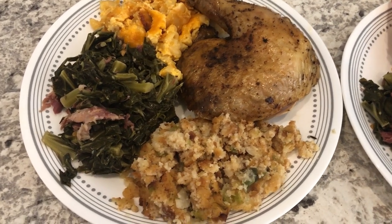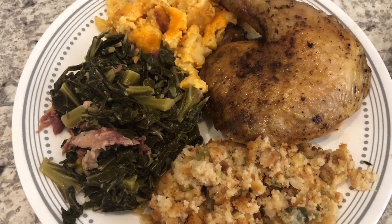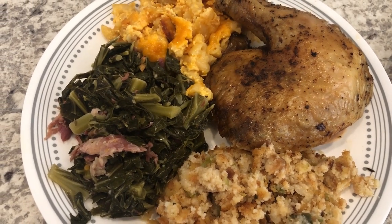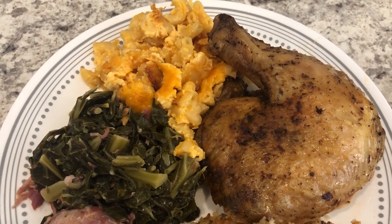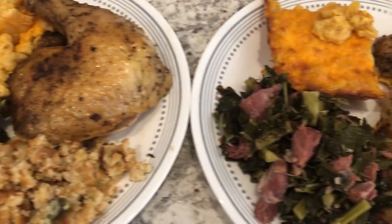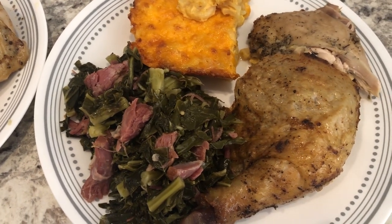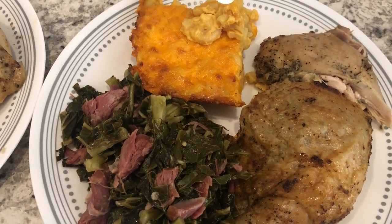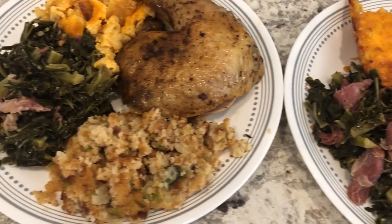Today is Easter Sunday, so let me show you what I made. I made some cornbread dressing, some collard greens with smoked ham hocks, a roasted chicken, and some baked macaroni and cheese. This is my plate, and this is Howard's plate — he does not eat dressing, so he has everything except that.